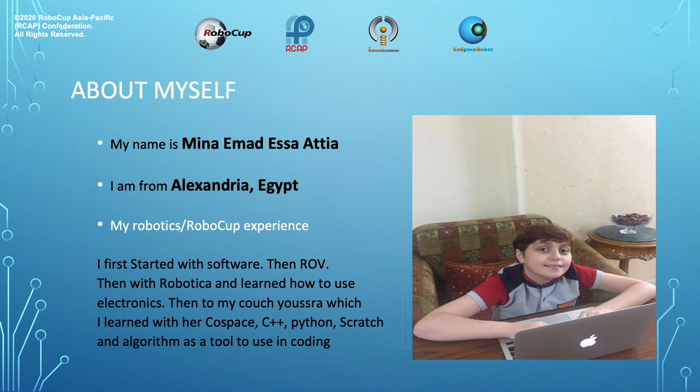My name is Mina Ahmed Isatia. I'm from Alexandria, Egypt. My robotics RoboCop experience — I first started with software, then ROV, then with Robotica, and learned how to use electronics. Then with my coach Yosra, I learned C++, Python, Scratch, and Algorithm as tools to use in coding.